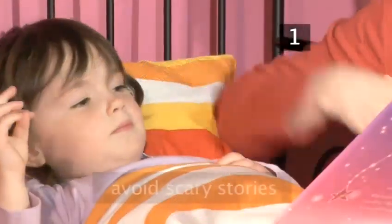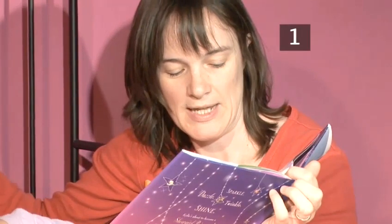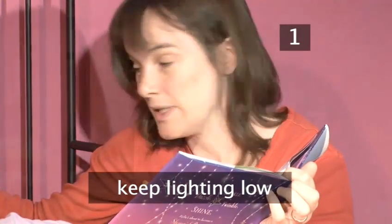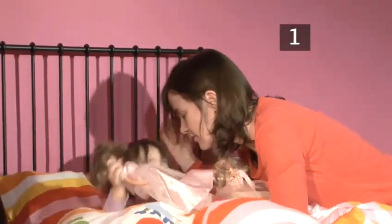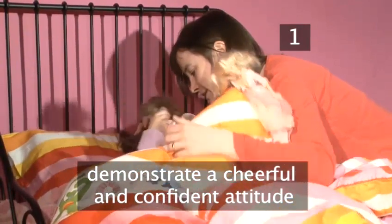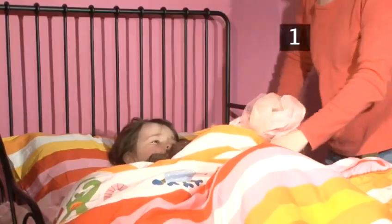Choice of bedtime stories is very important. Avoid any scary stories, and if your child is older, check out what they're reading. Keep the lighting low, but the bedroom needn't be pitch dark. It is okay to keep a landing light on or a very dim nightlight. It is vital that you demonstrate a cheerful and confident attitude to bedtime and are able to be in control about applying the rules and routines.